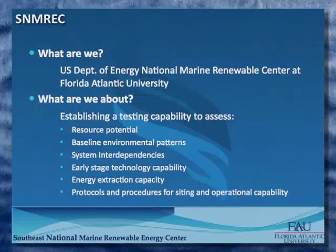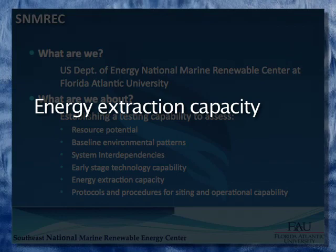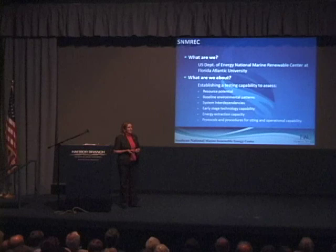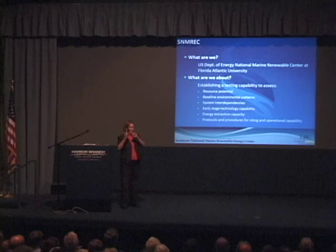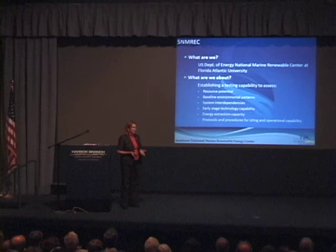Energy extraction capacity is a longer-term aspect — we don't know how much energy we're actually going to get out of the Gulf Stream, or how much will make it to shore through transmission. We're working collaboratively with national labs, using models and simulations developed across the community. We also need to figure out what connecting to shore will look like — will FPL and Progress Energy build infrastructure from the Gulf Stream extraction site to a distribution center? Those discussions are just starting now.